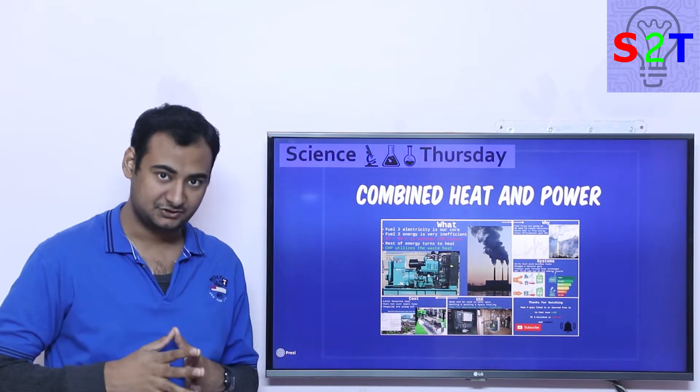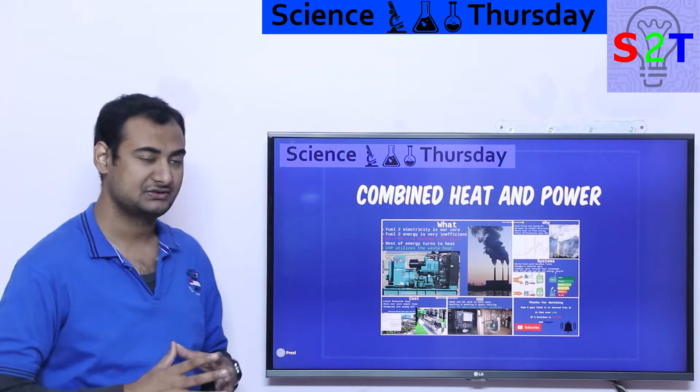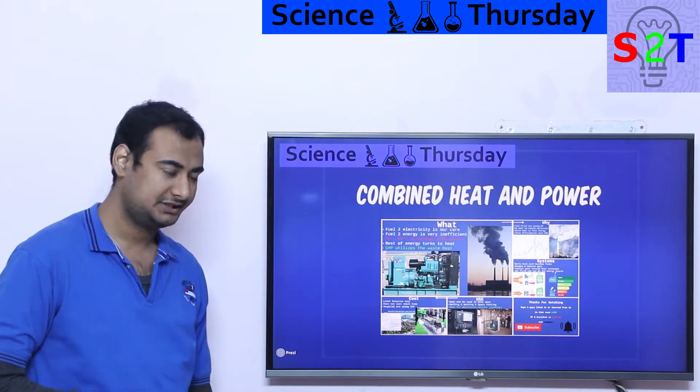Hello everybody, welcome to my channel Science2Technology. In today's show, Science Thursday, we're going to talk about combined heat and power. So let's dive right into it.